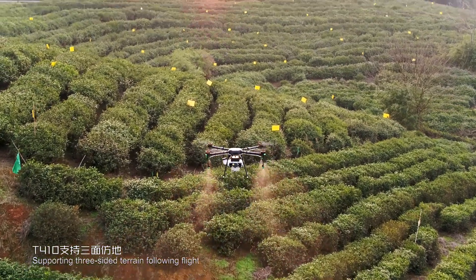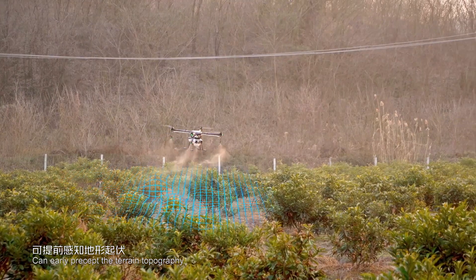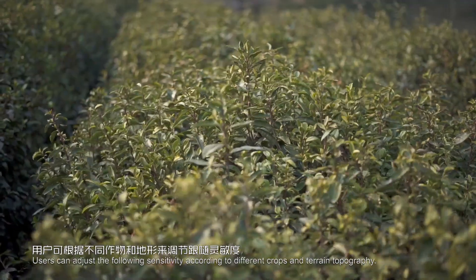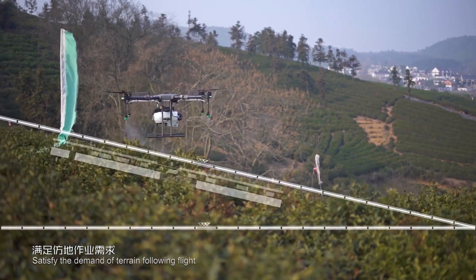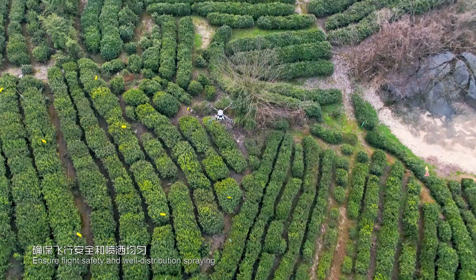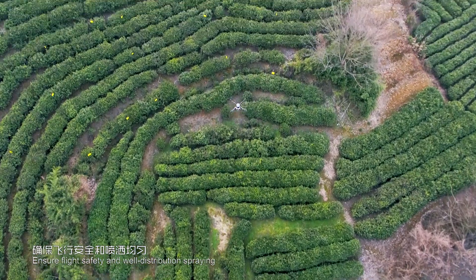Supporting three-sided terrain following flight, the T410 can early perceive the terrain topography. Users can adjust the following sensitivity according to different crops and terrain, satisfying the demand of terrain following flight to ensure flight safety and well-distributed spraying.